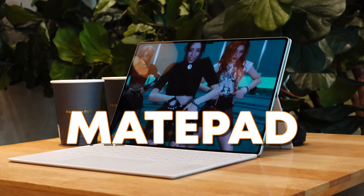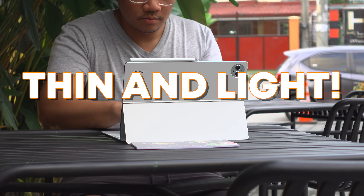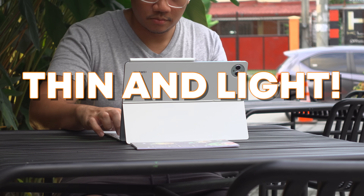Meet the new 13.2-inch Huawei MatePad Pro. It's massive, has a ton of accessories that'll up your productivity, but it's still sleek and ultra portable. But can this tablet actually replace your laptop? It makes a really good case, and it all starts with this massive screen.